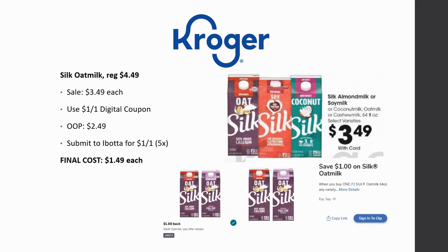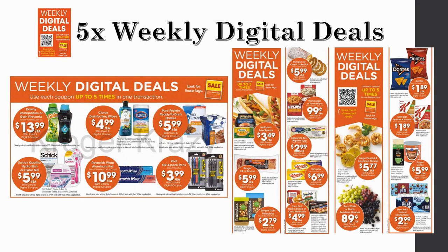Silk Oat Milk is regularly priced $4.49, on sale for $3.49, with a dollar off one digital coupon making it $2.49 out of pocket. Submit to Ibotta for a dollar back on one, limit five times — final cost is just $1.49.